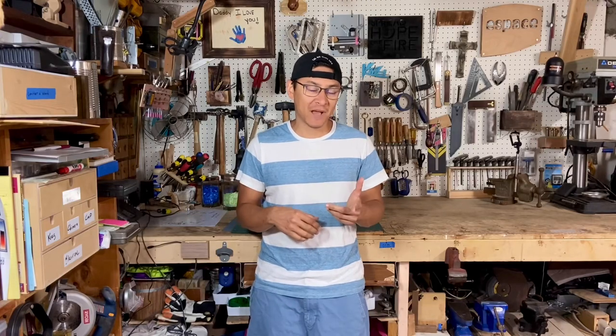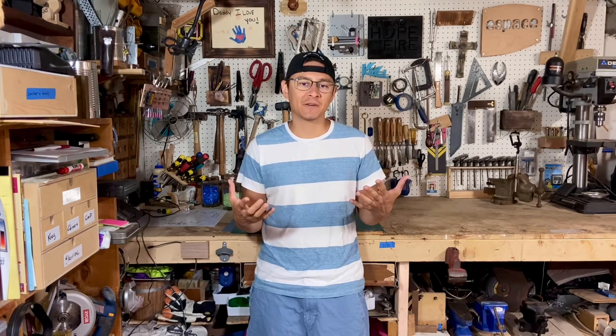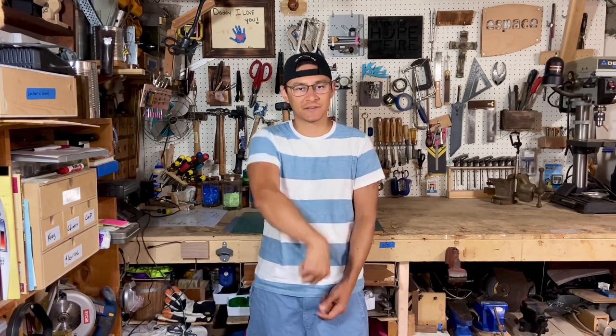What's up everybody — do you have a small shop and you're wondering how to utilize the space in the most efficient way possible? Today I want to give you some of my tips and tricks on how to maximize your shop's potential. Let's check it out.